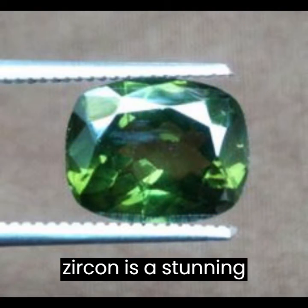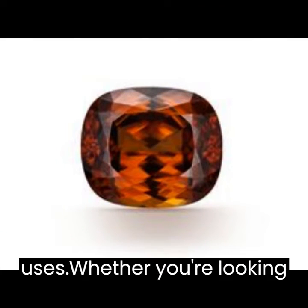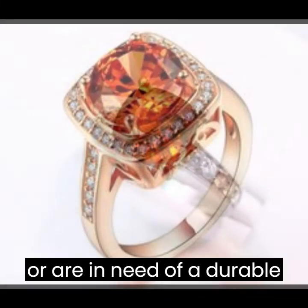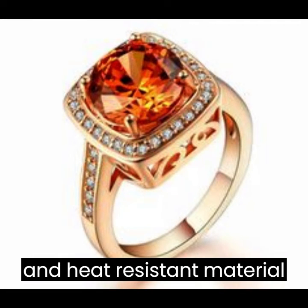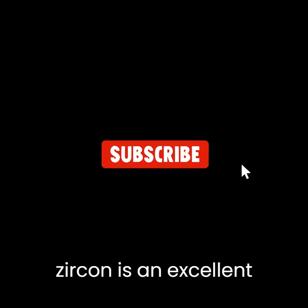Overall, zircon is a stunning gemstone with a fascinating history and a wide range of uses. Whether you're looking to add a unique piece of jewelry to your collection or are in need of a durable and heat-resistant material for industrial applications, zircon is an excellent choice.